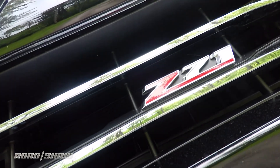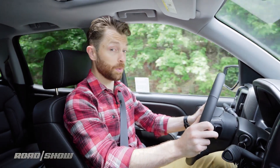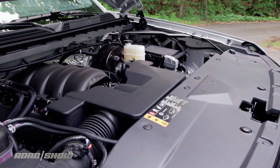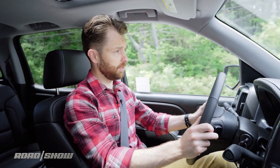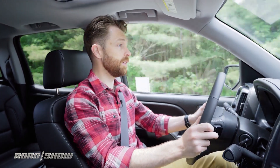Our truck came standard with a 5.3-liter V8, putting down 355 horsepower and 383 pound-feet of torque. That may sound like a lot, and it is, but keep in mind this is a big, heavy truck, and so you shouldn't be expecting to win too many drag races from stoplights — not that I would ever encourage that kind of behavior.